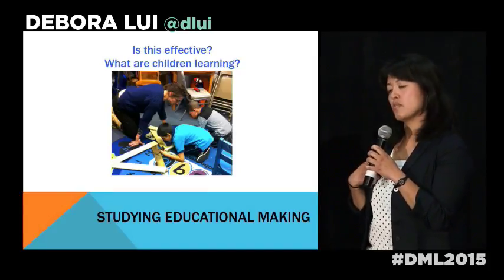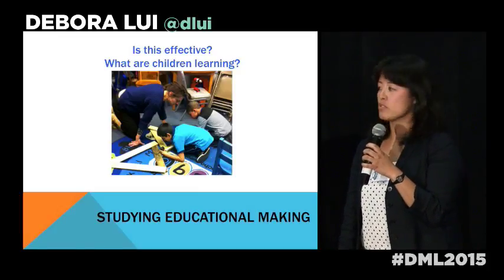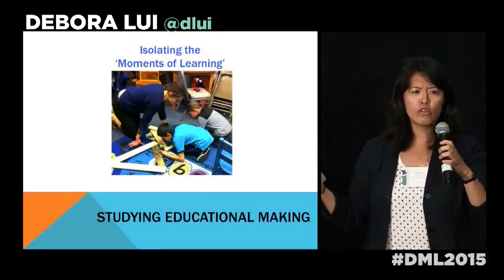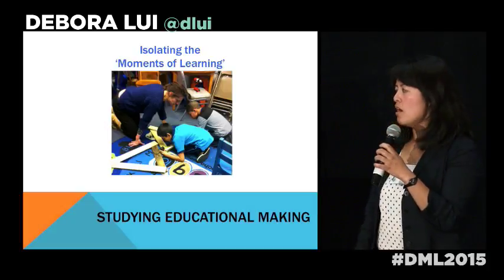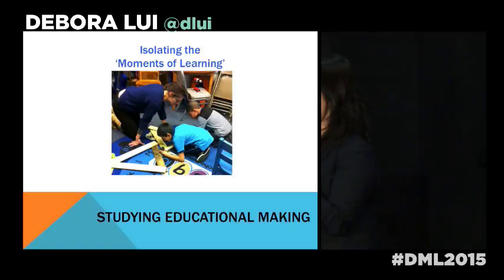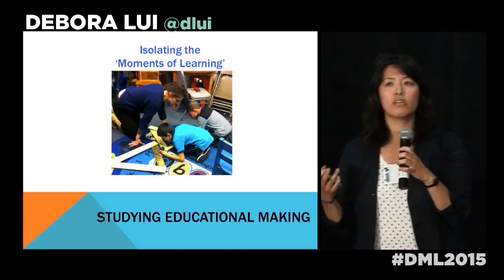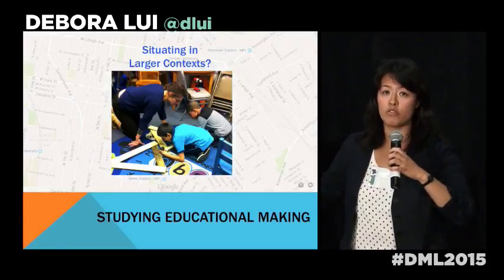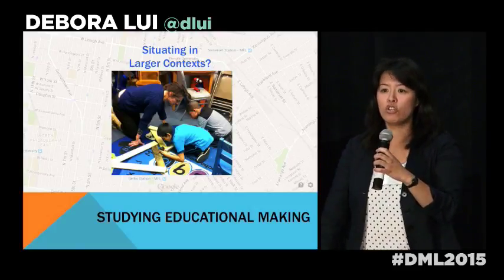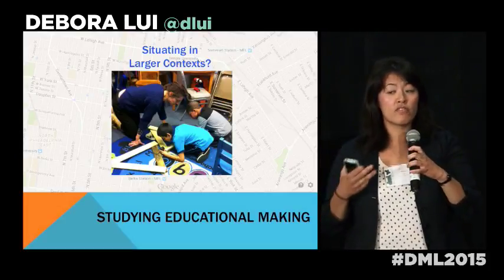My intervention is about studying context. I'm an educational researcher, and most educational research on making has focused on evaluation and assessment — is it effective, what are people learning, how can we measure this. That necessarily involves isolating moments and taking them out of context. I think it's really important to consider the larger, diverse contexts in which making actually occurs, because that influences what it is, what it can do, and what it means — not only physical neighborhoods but also socio-cultural environments.